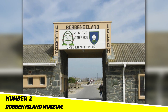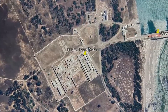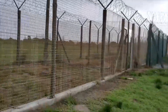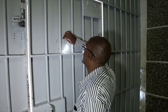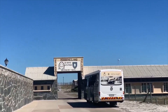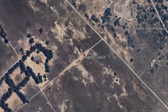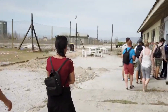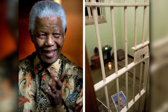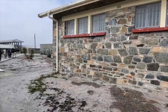Number 2: The Robben Island Museum. On Robben Island, a former prison where Nelson Mandela spent 18 years behind bars, there is a museum called the Robben Island Museum. The museum chronicles Robben Island's history and its contribution to the fight against apartheid. It is one of South Africa's most visited museums and a well-liked travel destination, located on Robben Island in Table Bay. The museum is home to a number of exhibits, including the cell where Nelson Mandela was incarcerated. It is a powerful reminder of the struggle against apartheid and the importance of freedom.